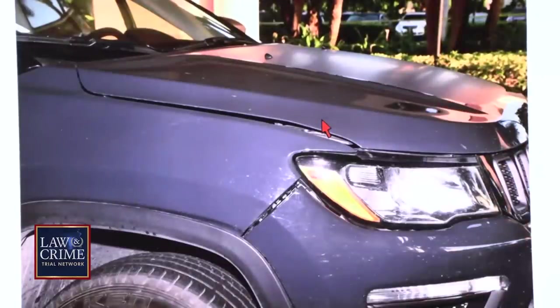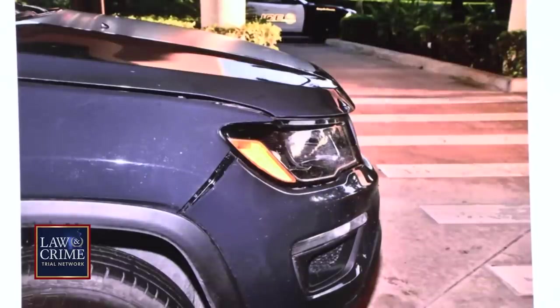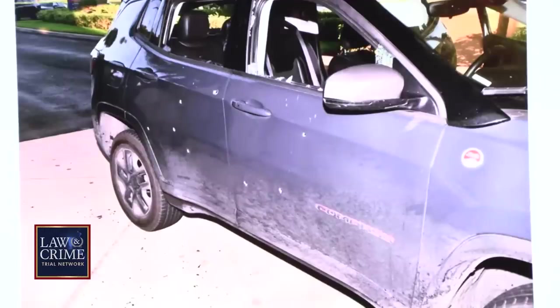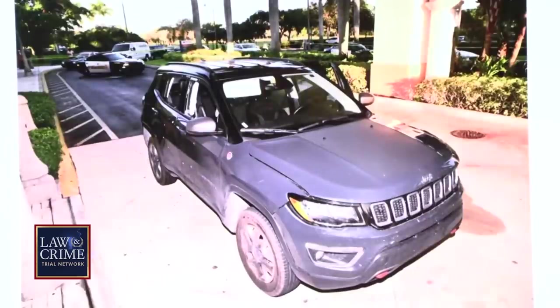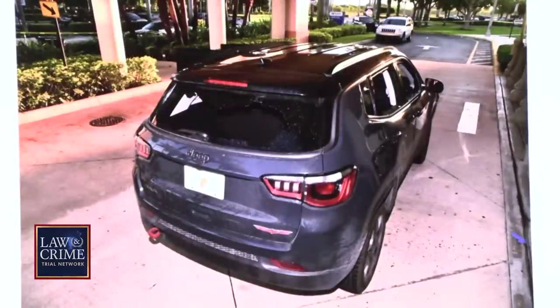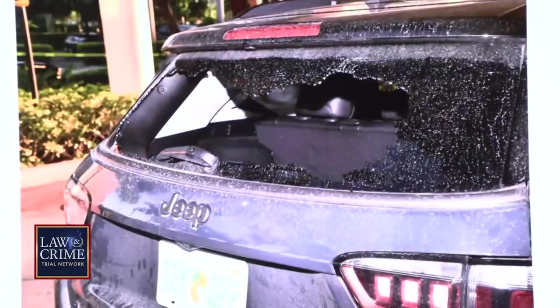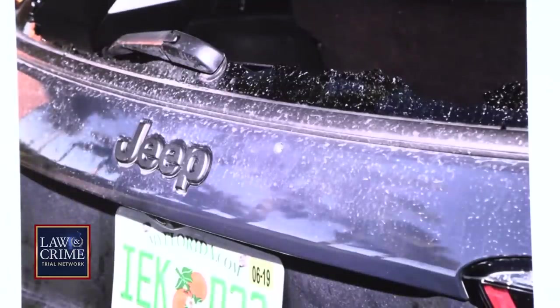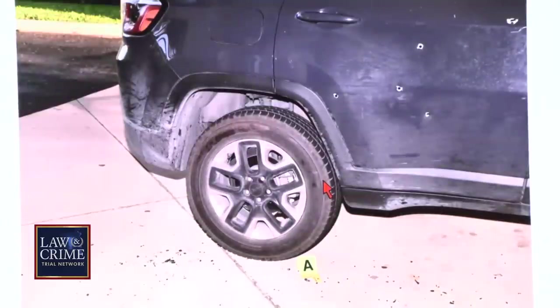After you finish doing all of the exterior photos of the Jeep, what do you do next? As I explained before, I then went to meet the driver of this vehicle. Prior to a search warrant, we seal the vehicle with rare evidence tape.